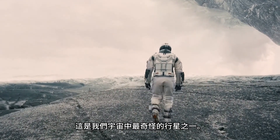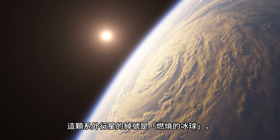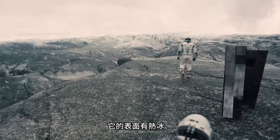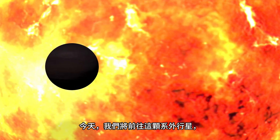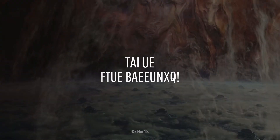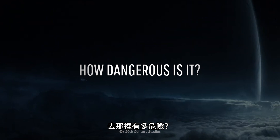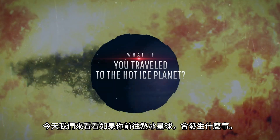This is one of the strangest planets in our Universe. Nicknamed the burning ball of ice, this exoplanet can reach temperatures of over 500 degrees Celsius. But the strangest part? It has hot ice on its surface. Today, we'll travel to this exoplanet and find out why it's so mysterious. How is something like this even possible? Could we travel to it one day? And how dangerous is it? This is WHAT IF, and here's what would happen if you traveled to the hot ice planet.